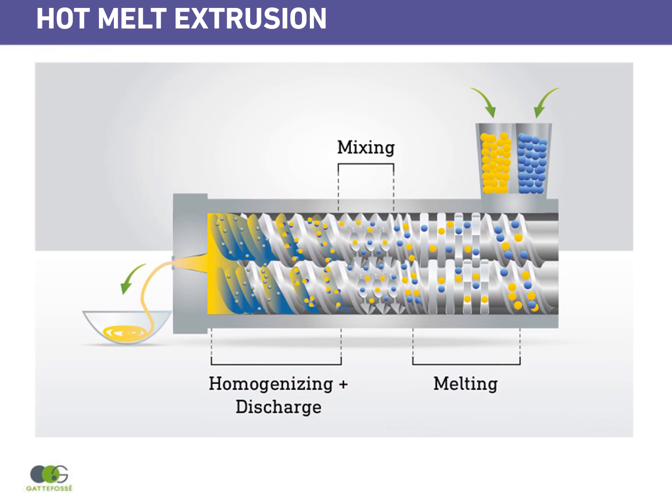Hot melt extrusion is not a new technology. It has been used in the plastic industry for decades. However, its use in pharma is more recent.